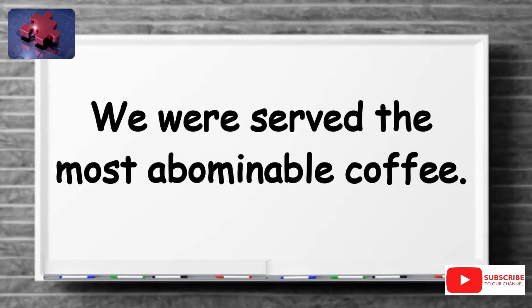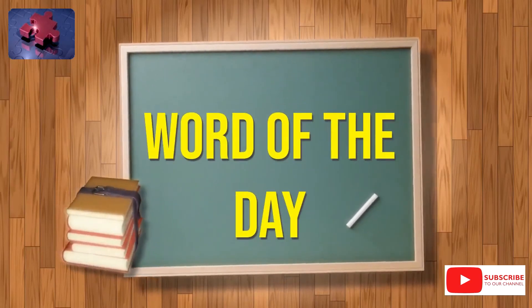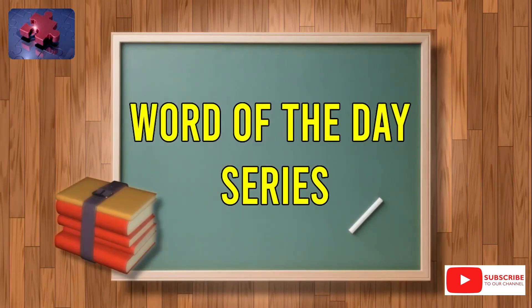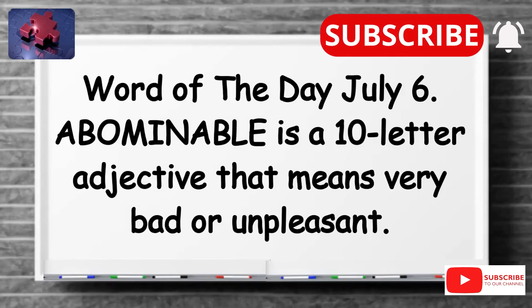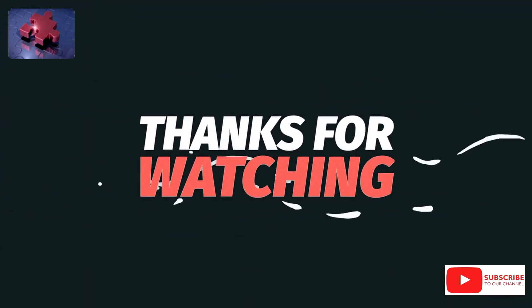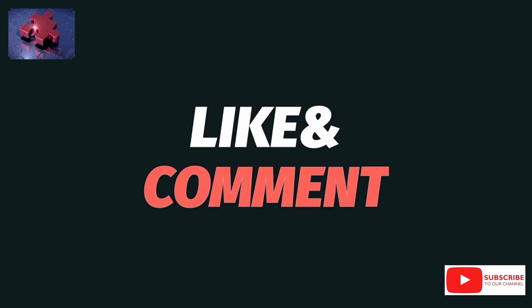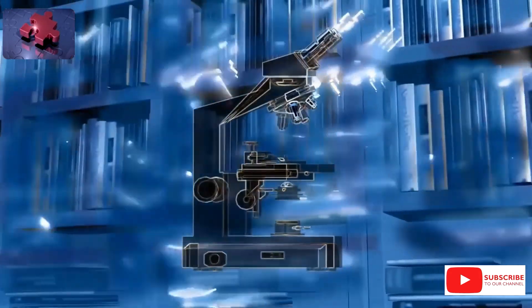Make sure to save this new word, abominable, so you can practice using it in your everyday sentences. That's all for today, thank you for spending your time with me. I hope you learnt something new. Don't forget to like and share this video, subscribe to this channel and hit the notification bell so you receive similar videos every day. Have a fulfilling day. See you tomorrow. Cheers. Bye.